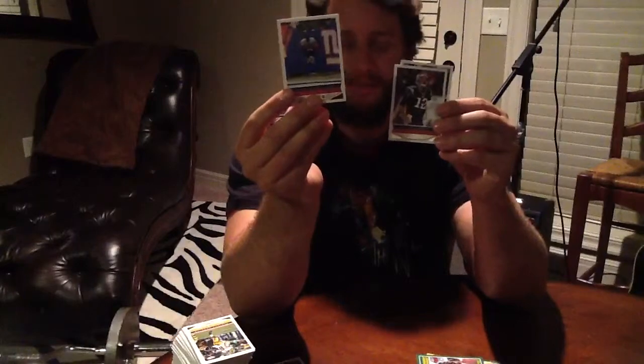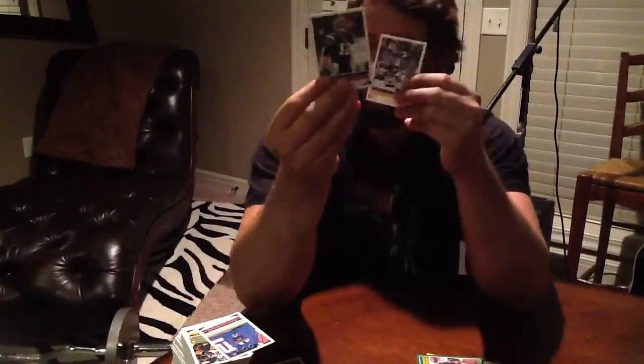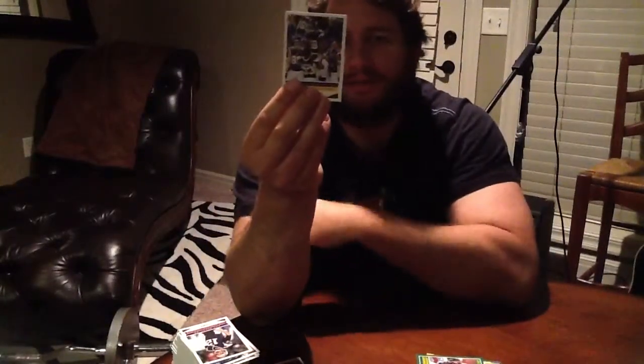I think the coolest thing about the product — and I know a lot of people don't care for base — is that some of the photos are really cool. This is David Wilson doing his flip, and Tom Brady yelling. And this is kind of cool — this is after the last game of the regular season for the Vikings, when Peterson was just short of the record. They really did a nice job with the photos on this.